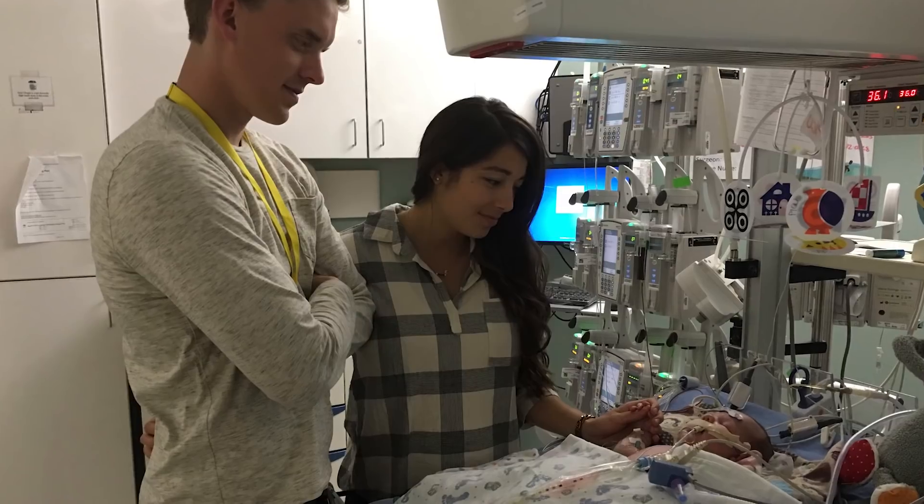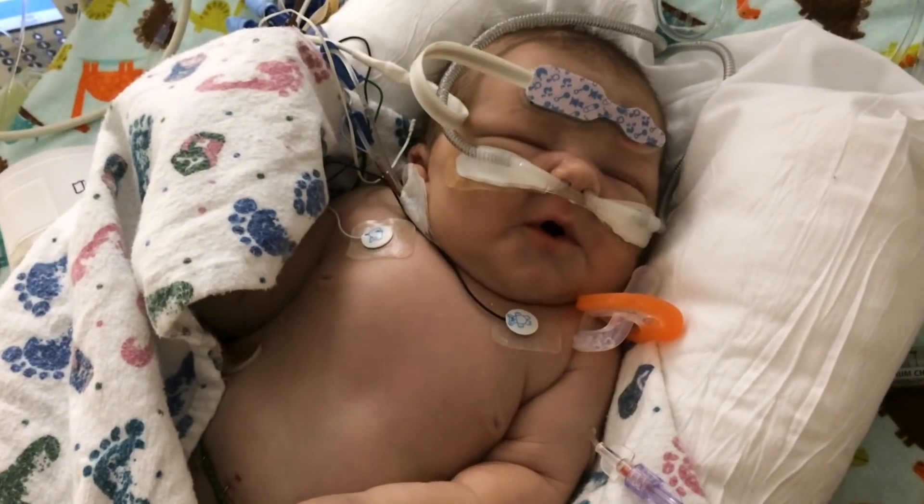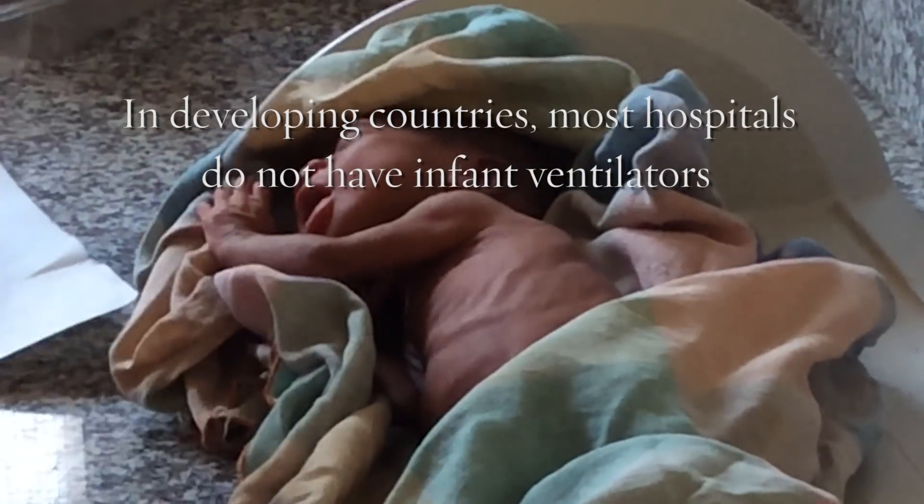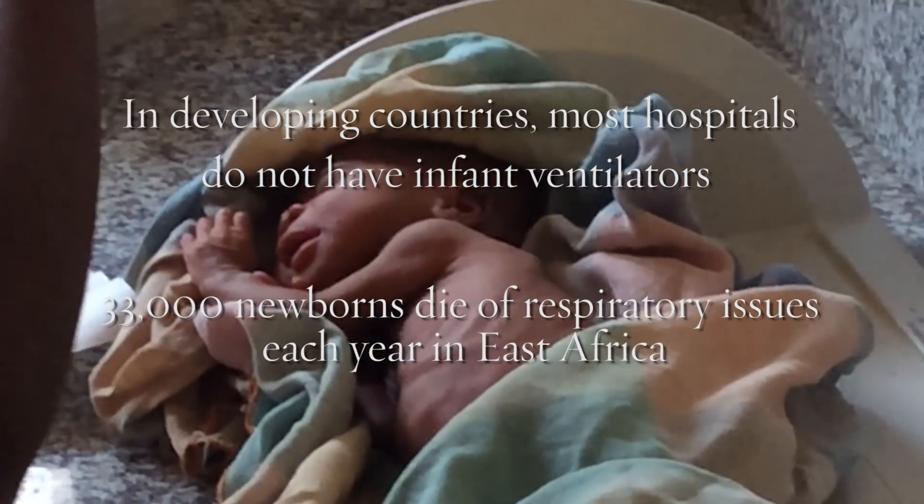One of the first things they did is they hooked him up to a ventilator machine for newborn babies. Without the technologies of ventilation and CPAP, he wouldn't have made it far at all. About 10% of all babies need help making the transition to breathing air.